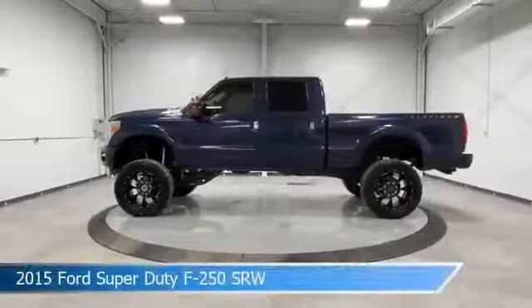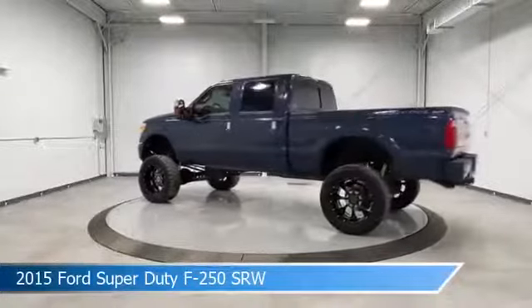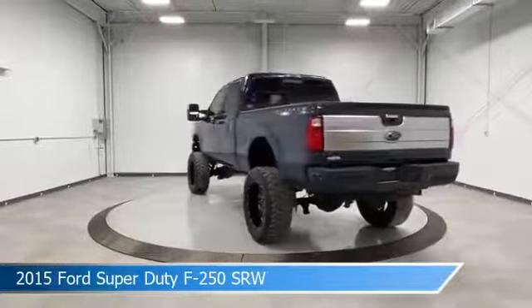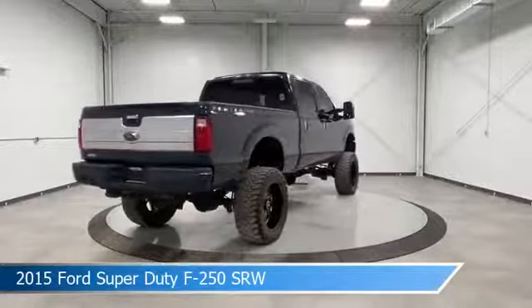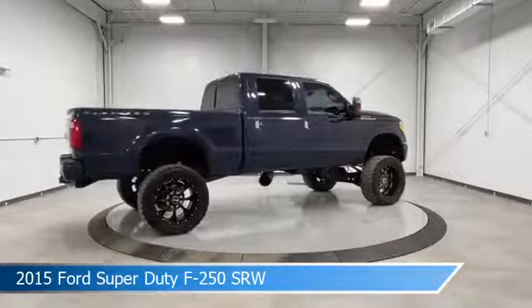Take a look at this 2015 Ford Super Duty F-250 SRW, equipped with a Torque Shift 6-speed automatic with overdrive transmission in blue jeans metallic. This car comes with some great features including adjustable pedals, leather steering wheel trim, alloy wheels, anti-lock brakes and more.